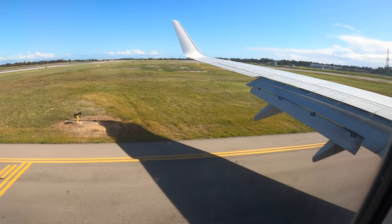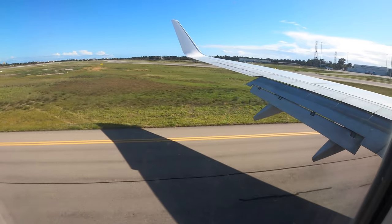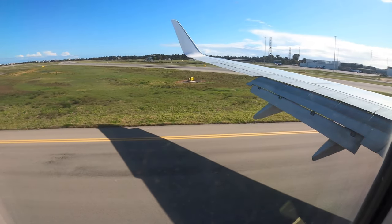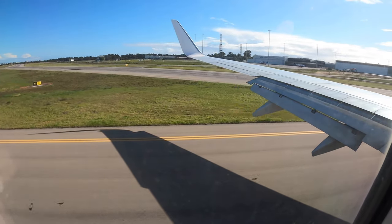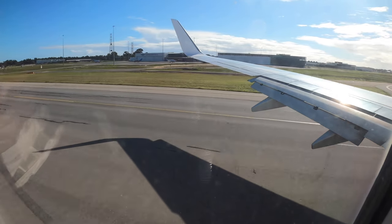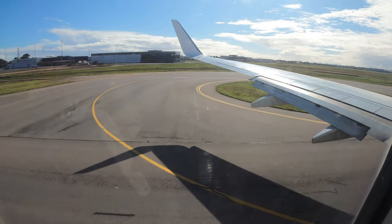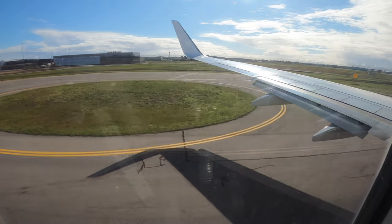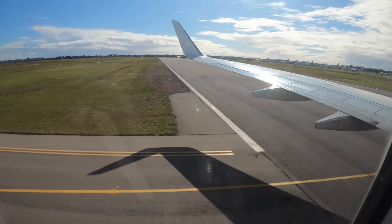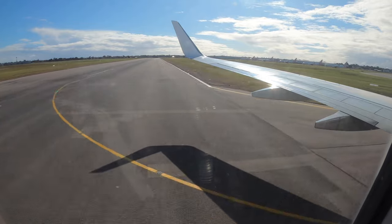Welcome to Adelaide Airport, where the local time is 2:15 pm. For everyone's safety, please keep your seatbelt fastened and the aisle and exits clear until the seatbelt signs are switched off. Once the seatbelt signs are switched off, to avoid gathering in the aisle, disembarkation will happen row by row, so please stay seated until the row in front of you is ready to disembark. On behalf of the team, I'd like to thank you for choosing to fly Virgin Australia. Have a safe onward journey and we hope to see you again soon. Thank you and good afternoon.